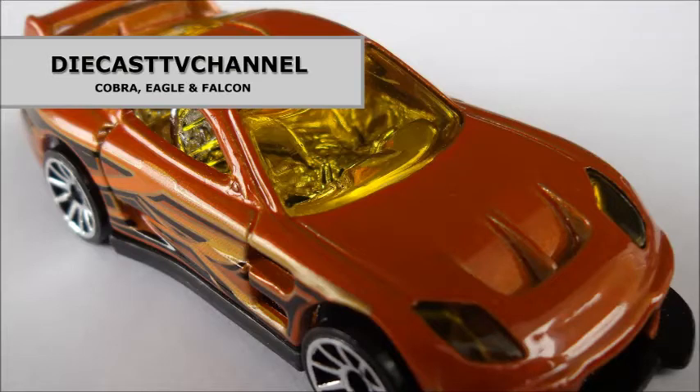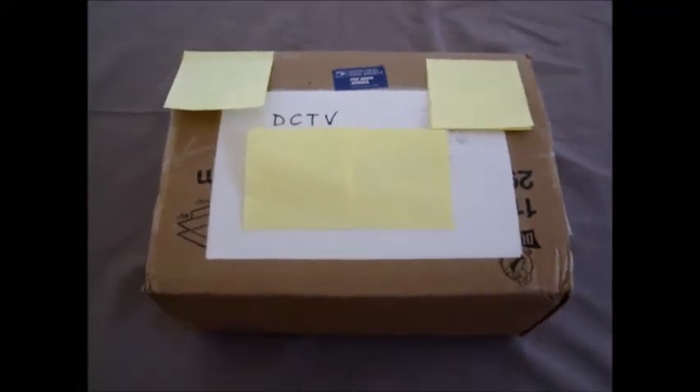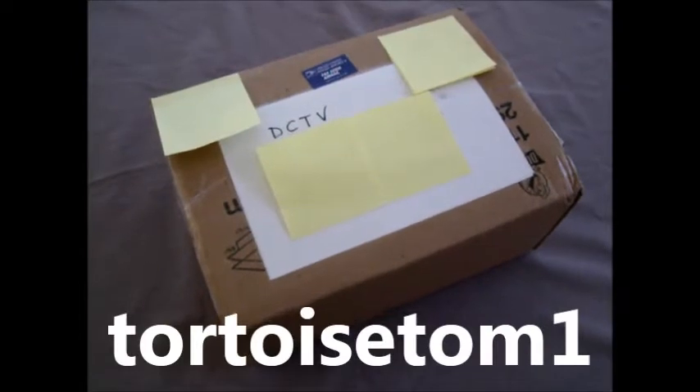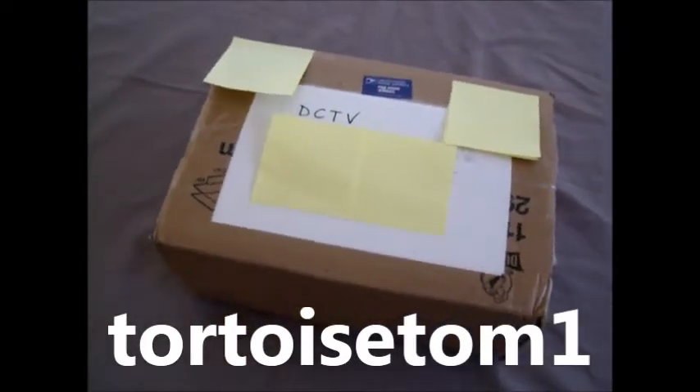Welcome to episode 81 of Diecast TV Channel. Welcome to another unboxing video. This time we've received a package from our friend TortoiseTom1 in the US. Now this is his end of a trade that we've worked out. So let's cut the tape and we'll see what's inside.